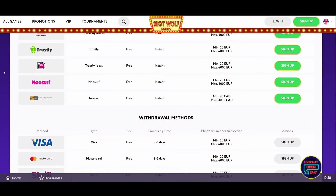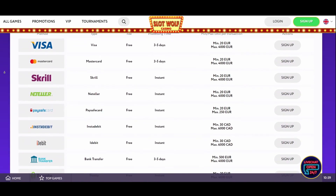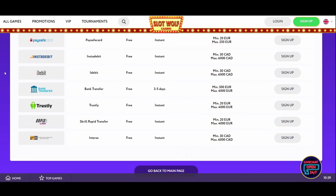Here are the withdrawal methods you can choose from: Visa, Mastercard, Skrill, Neteller, Trustly, Paysafe Card, Instadebit, iDebit, Bank Transfer, Skrill Rapid Transfer, and Interac.